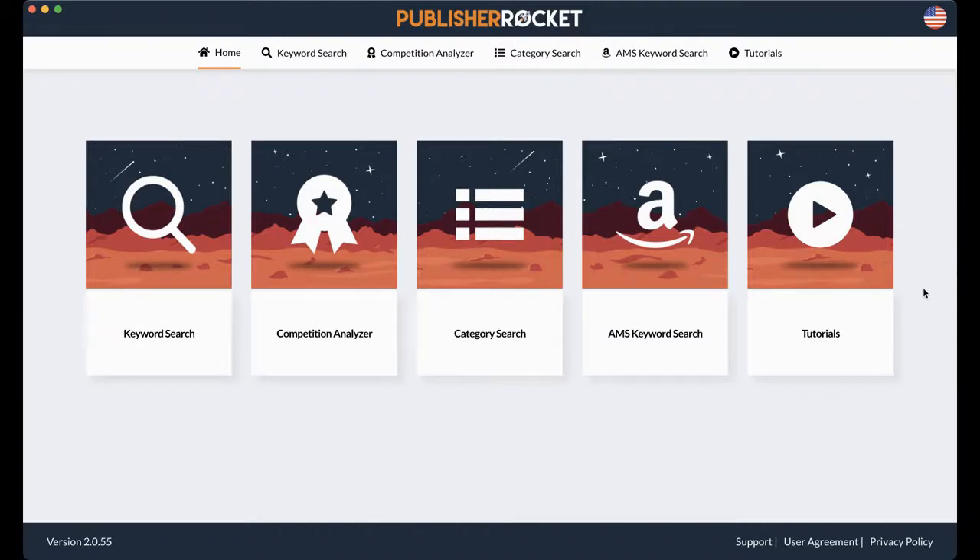To begin, this is the home screen for Publisher Rocket. On the bottom, you're going to see the version, and here you can click it. It's going to pop up and you'll be able to make sure that you are up to date and what's been updated with each one. And then at the bottom over here, you have your support, so you can ask them questions as you need.